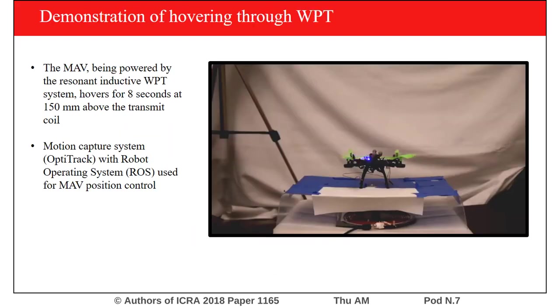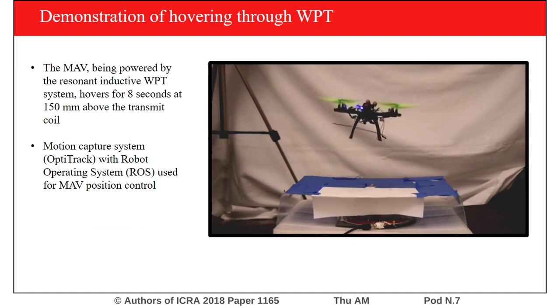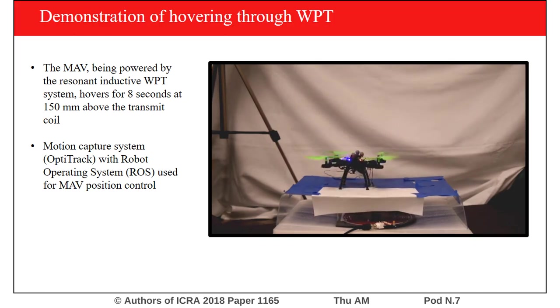This is a demonstration of the MAV hovering using wireless power transfer. The MAV's position is being controlled through a custom ROS control loop using IR motion capture cameras. It hovers at around 120 to 150 millimeters above the transmit coil for 8 seconds before landing.